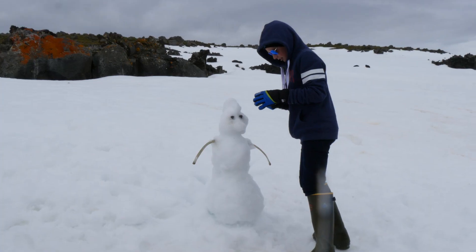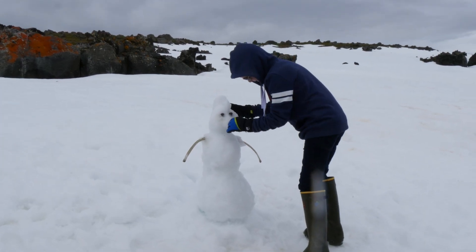Our youngest polar explorer is building a snowman. I'll have a photo of you next year!